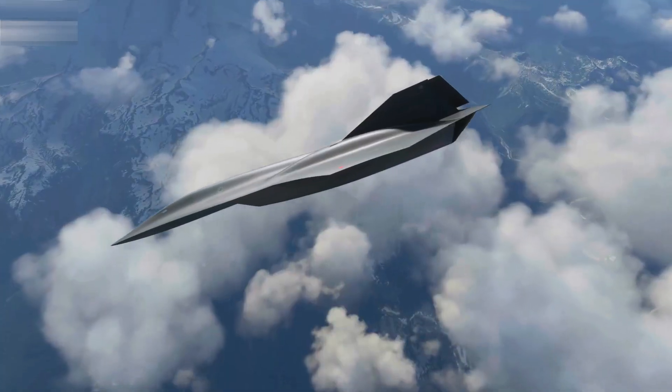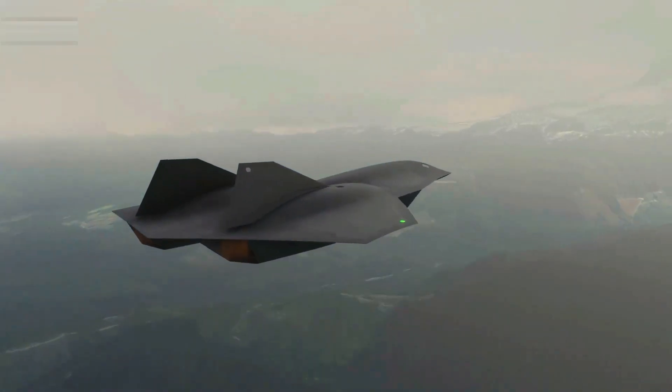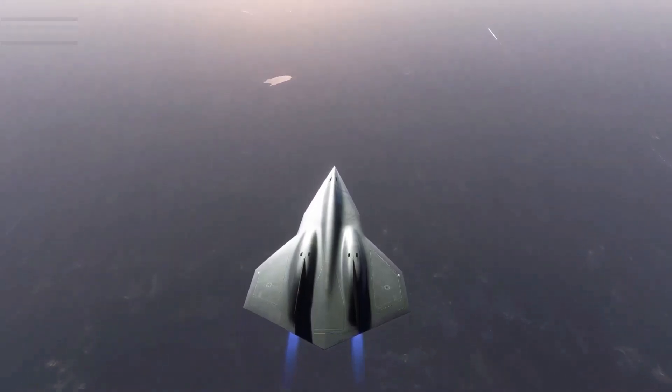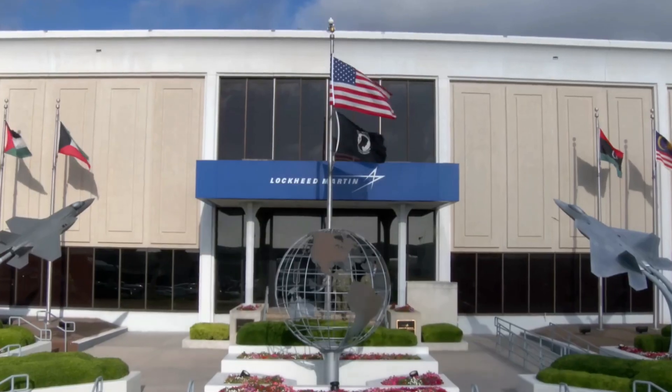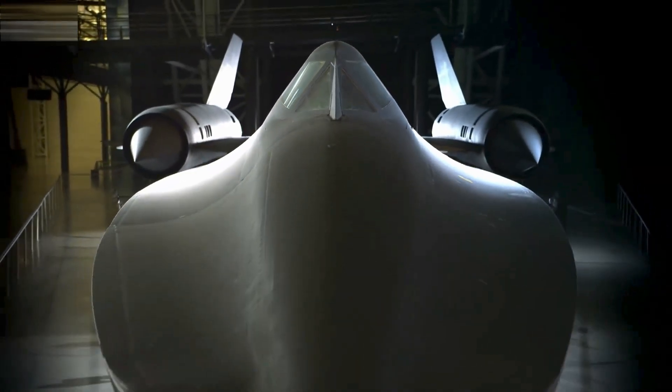The SR-72 will have the capability to conduct high-speed intelligence, surveillance, reconnaissance, and attack operations. The first flight of the SR-72 demonstrator is anticipated in 2023, while the full-scale aircraft is expected to enter service in 2030.